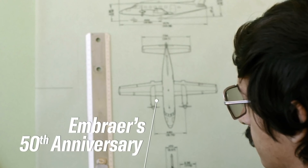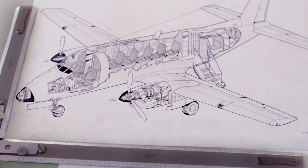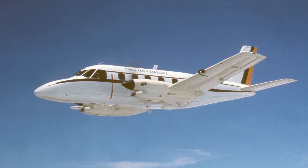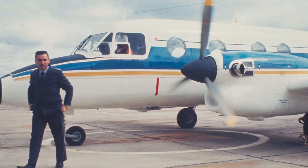The Bandeirante, even though it was designed for the Brazilian Air Force, it was the perfect airplane for an industry that was being born, which was the commuter industry.